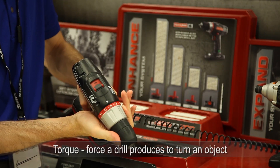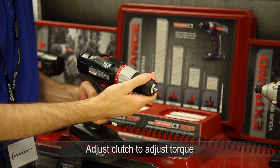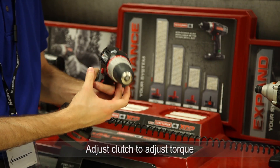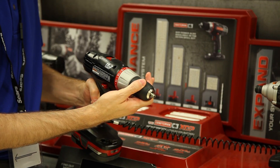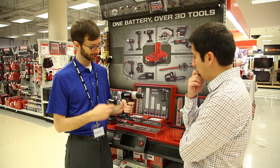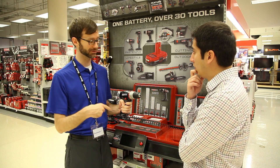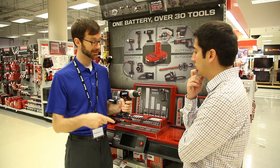Torque is the force a drill produces to turn an object. If a drill has a clutch, its torque can be adjusted to one of multiple settings. The higher the clutch setting, the higher the torque a drill puts out. This is useful when drilling into several different types of materials. If too much power is used on softer surfaces, however, the screws can get stripped or broken.